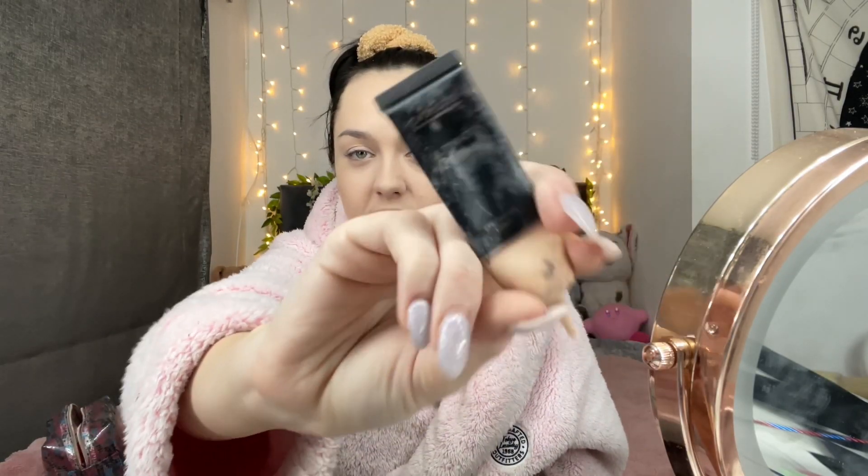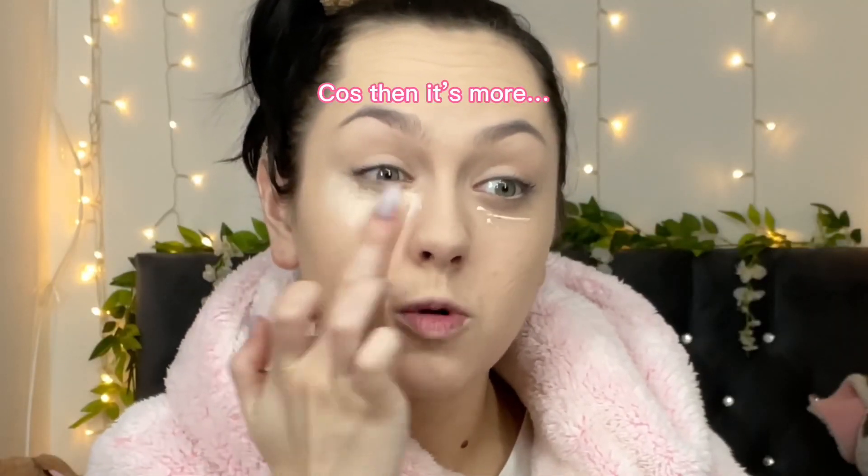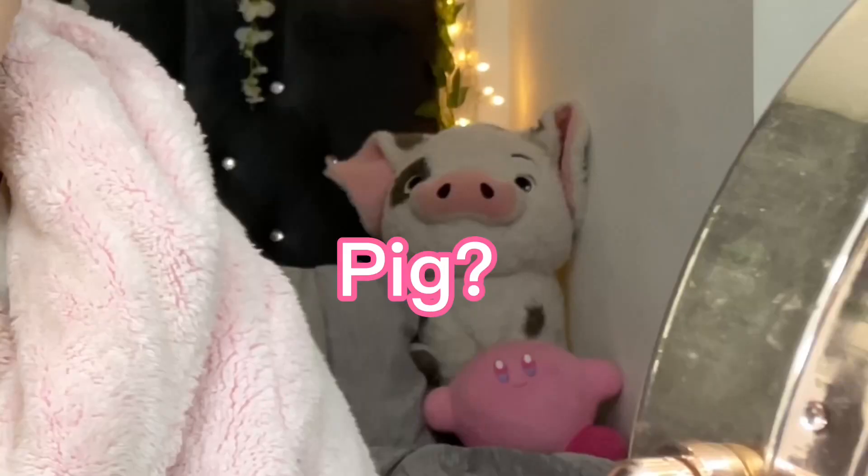I get sent loads of makeup from Revolution and I go through it so quickly - so Revolution, if you're watching this, please send me more! This is like an eye primer but I use it as concealer because I'm really pale. I'll whack a bit of that on and blend it out with my finger because the pigmentation is better that way.